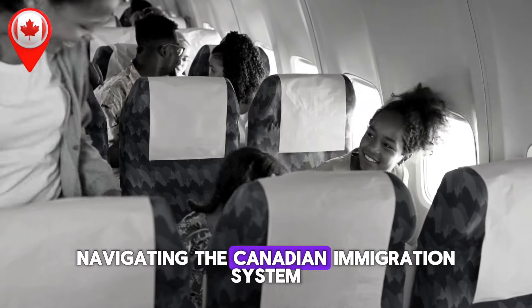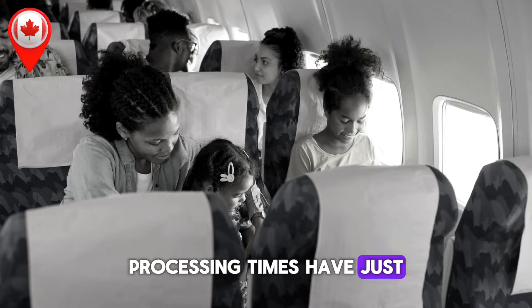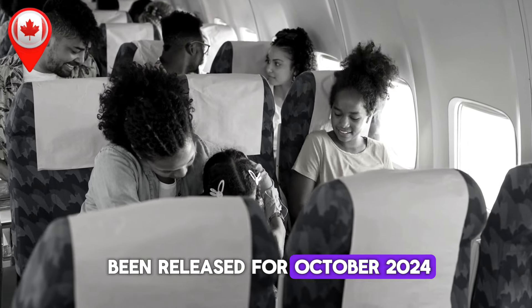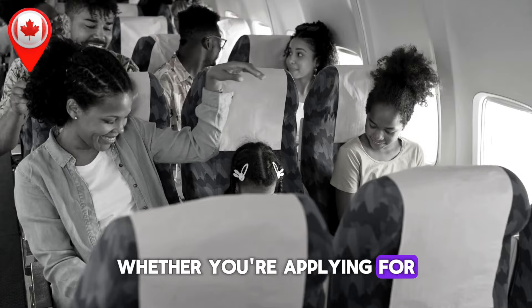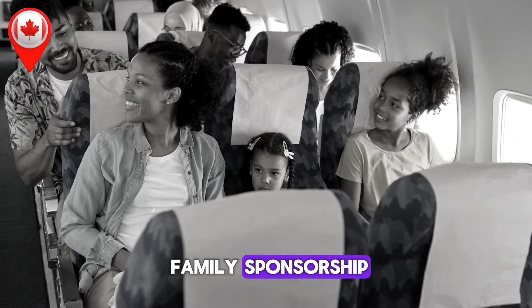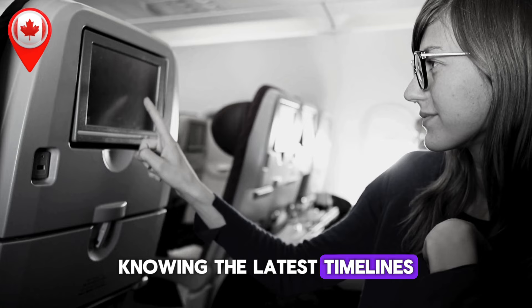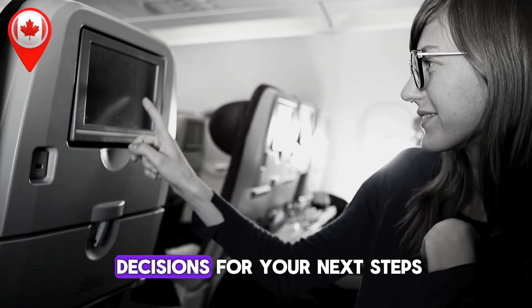Big news for anyone navigating the Canadian immigration system — the latest IRCC processing times have just been released for October 2024, and these updates could make all the difference in your plans, whether you're applying for permanent residency, a work permit, a study permit, or even family sponsorship. Knowing the latest timelines is crucial to setting realistic expectations and making informed decisions for your next steps.